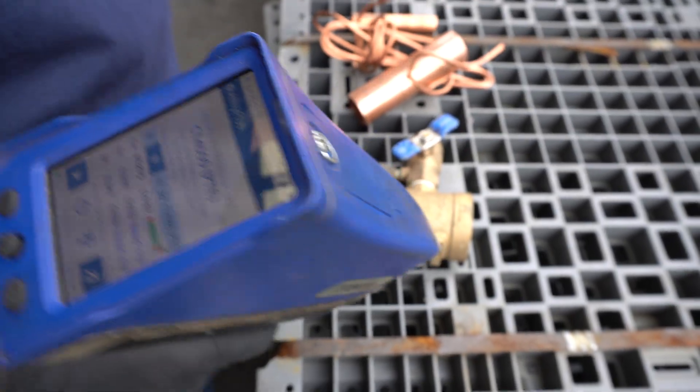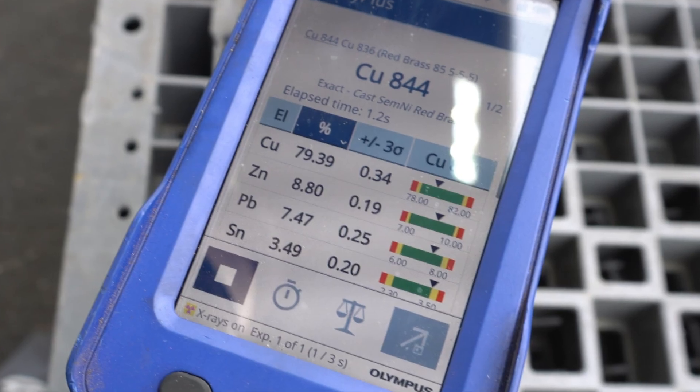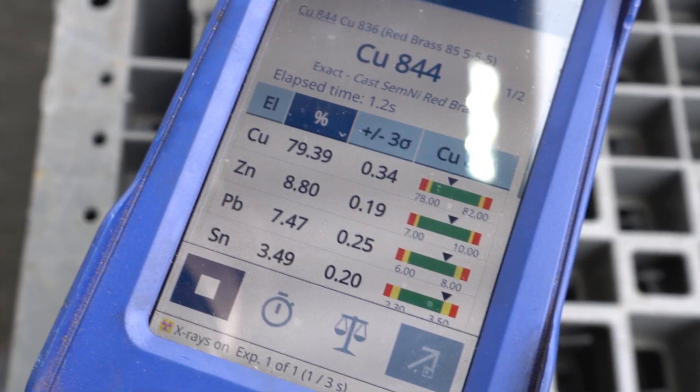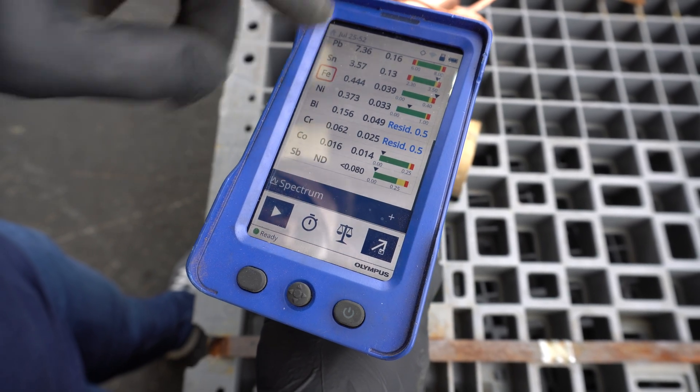Look at this copper content: 79%, zinc eight and a half percent, lead seven percent, tin three and a half percent, plus iron, nickel, chromium, and bismuth. So there are a lot of different metals inside this piece.